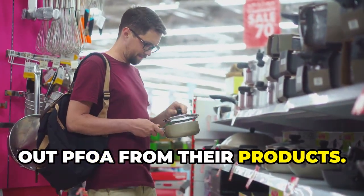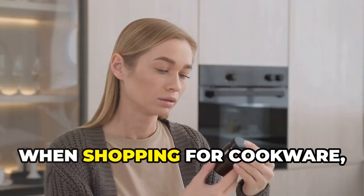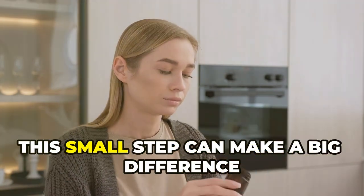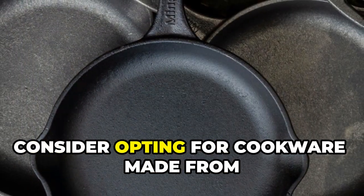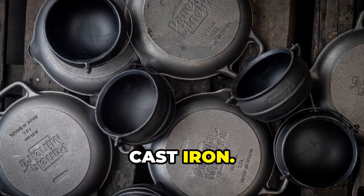However, it's still crucial for consumers to remain vigilant and informed when shopping for cookware. Always look for brands that are clearly labeled as PFOA-free — this small step can make a big difference in reducing your exposure to harmful chemicals. Additionally, consider opting for cookware made from alternative materials such as ceramic or cast iron.